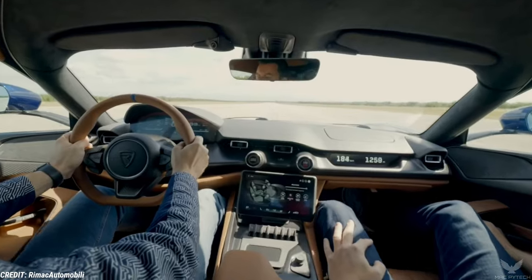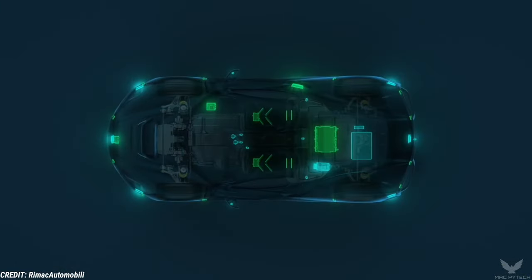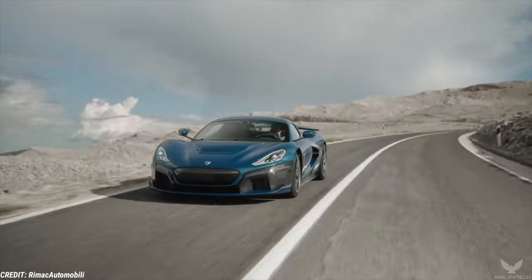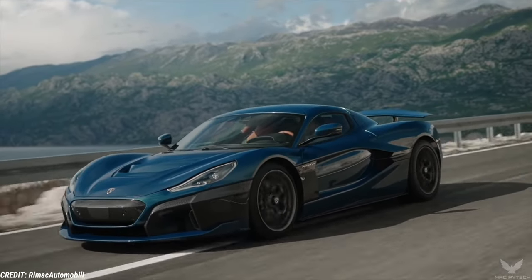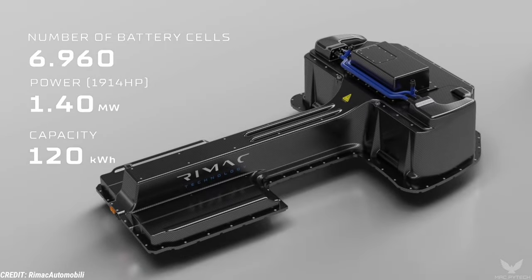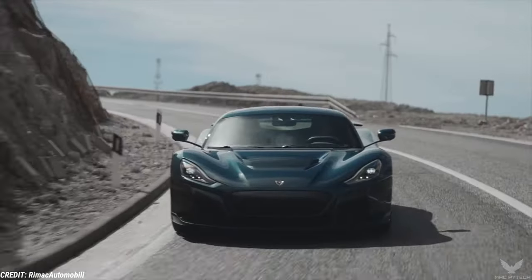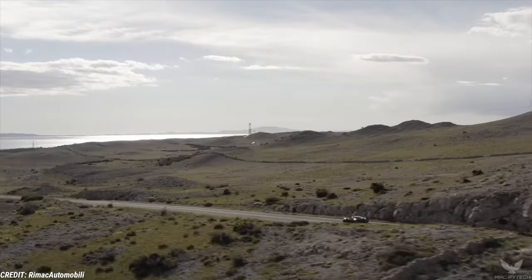The AI driving system uses as many as 12 ultrasonic sensors, 13 cameras, and 6 radars to record and analyze the driver's performance. Precise audio-visual guidance allows drivers to improve their racing lines, braking and acceleration points, and steering inputs. The Nevera has a range of 550 km on a full charge, and its batteries can take an 80% charge in less than 20 minutes. Rimac intends to build only 150 units of the Nevera, with each car carrying a price tag of 2 million euros.